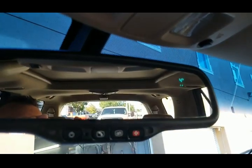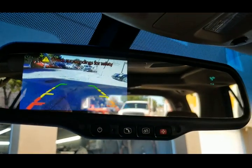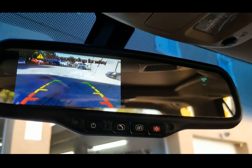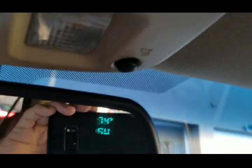This is also a really nice feature this vehicle has — it has a backup camera on the mirror. So you put it in reverse and the backup camera shows up, which is very cool, a really nice feature. This automatically dimming mirror also has the temperature and the compass.